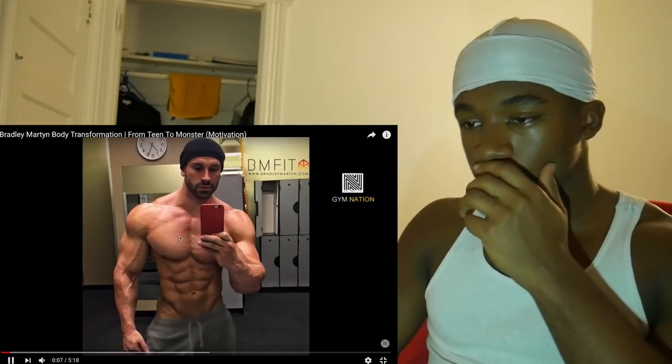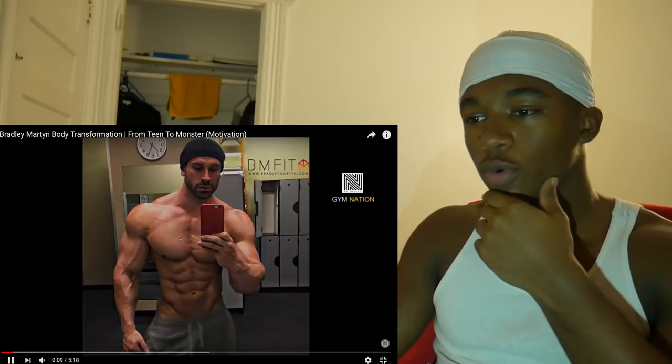I asked you guys who you wanted to see next, and you guys said this guy. If you don't know who this is, it's Bradley Martin. I personally follow him — I've been following him for a while. I used to watch his videos a lot more but I still keep up with his Instagram. I just googled 'Bradley Martin body transformation' to make it simple, so let's get into it.